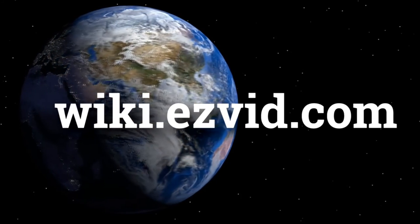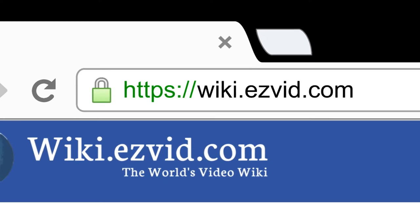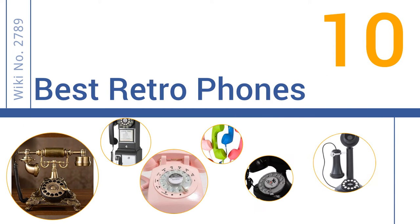wiki.easyvid.com. Search EasyVid Wiki before you decide. EasyVid presents the 10 best retro phones. Let's get started with the list.